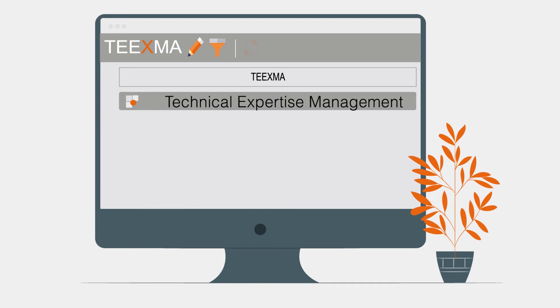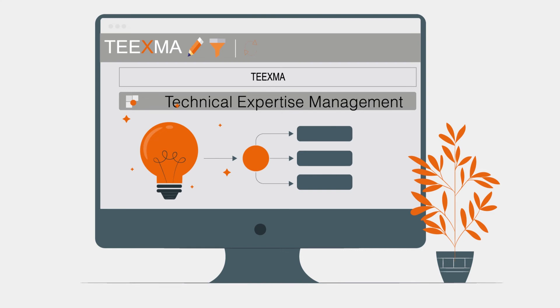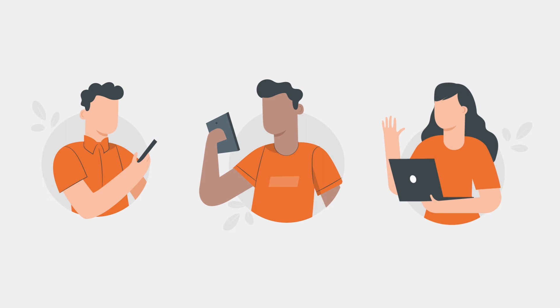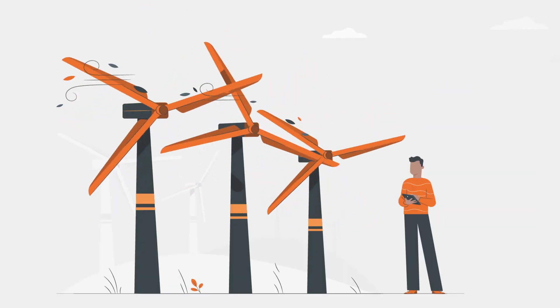Working in difficult or hard-to-reach environments, thanks to our mobile applications, your data will be accessible from anywhere. Our applications are also available in offline mode.